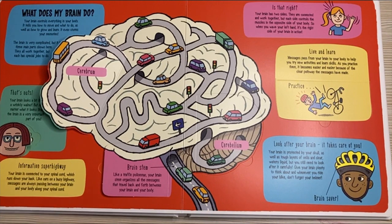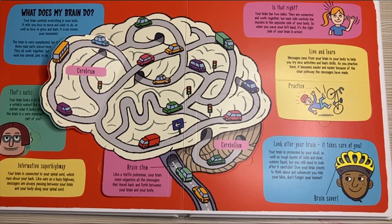Information superhighway. Your brain is connected to your spinal cord, which runs down your back. Like cars on a busy highway, messages are always passing between your brain and your body along your spinal cord.